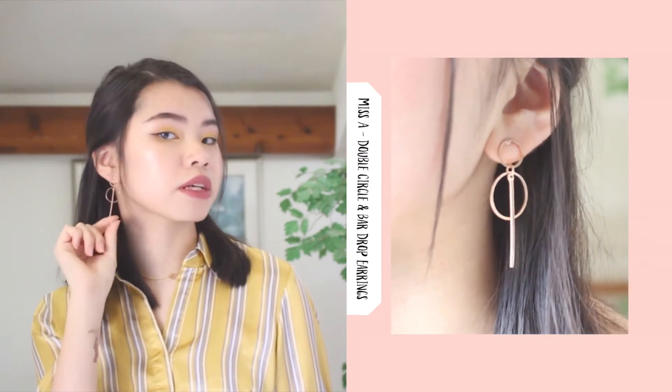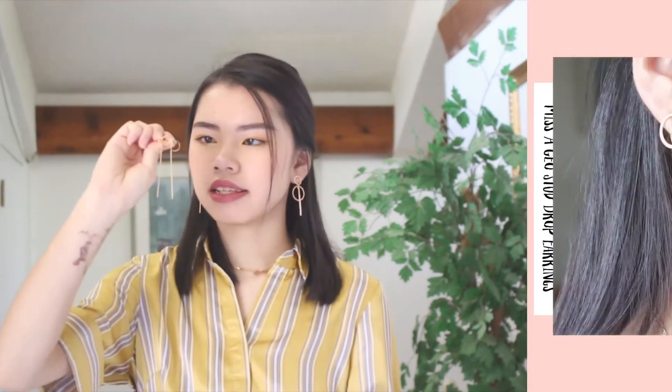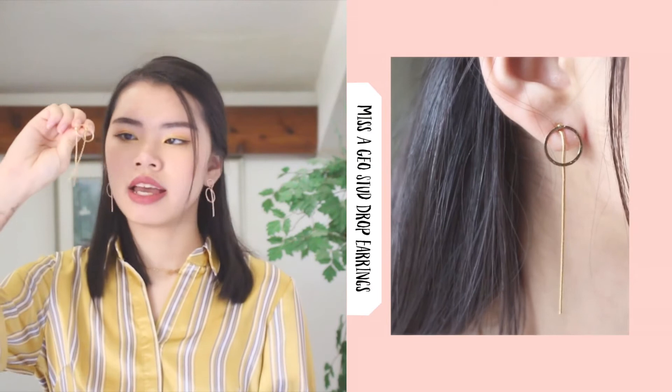I also bought three pairs of earrings from a store where everything is like a dollar. I have one pair on right now — just circle earrings with little dangles. I also got dangly hexagon earrings with little jewel studs on them, and the last pair is just dangly circle earrings with a little circle and a dangly string.